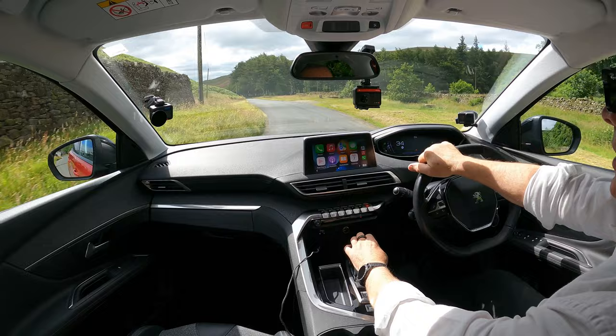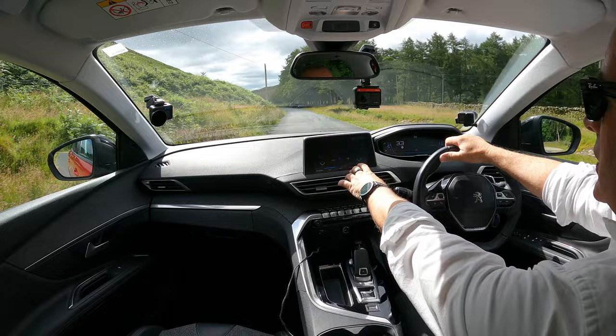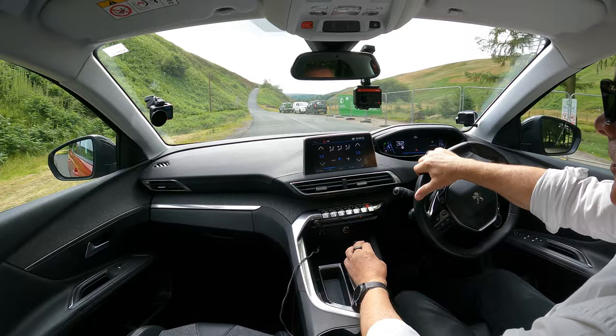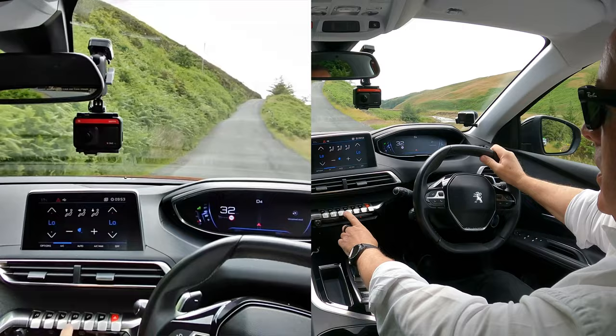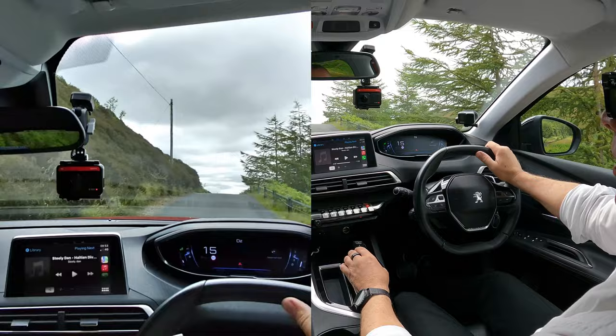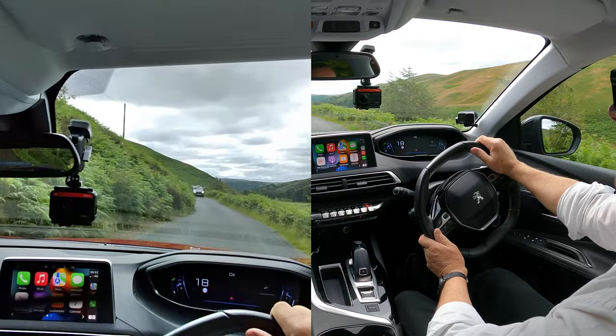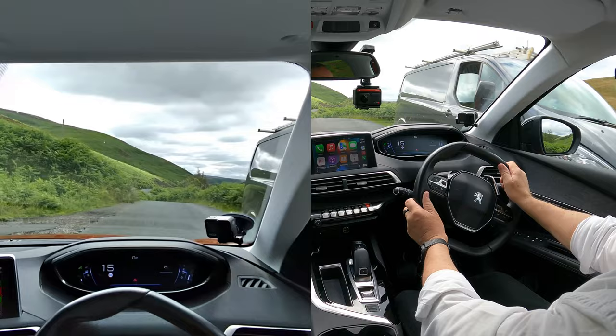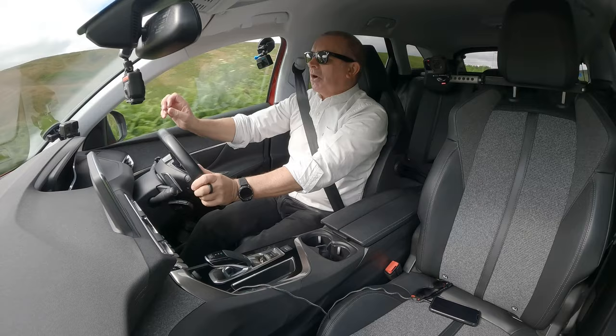Back to the switches: climate control — click that and you get your fan speed, low and high, and control where the hot or cold air blows. Switch to the car's sat nav, or back to Apple CarPlay for your music. It's just such a fantastic car.